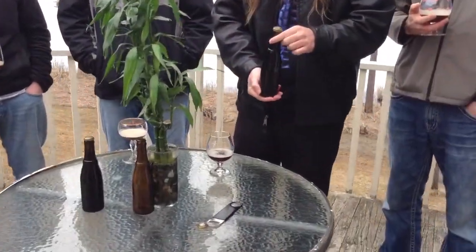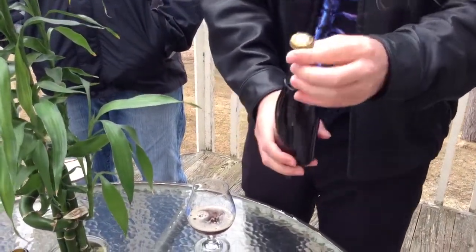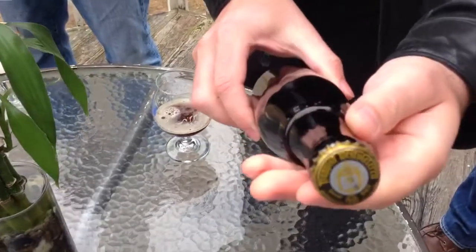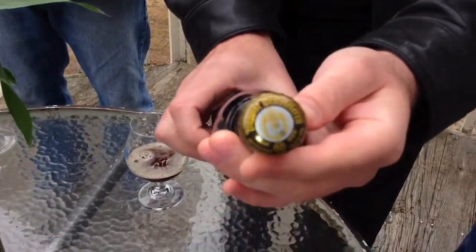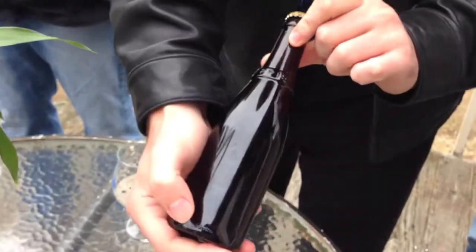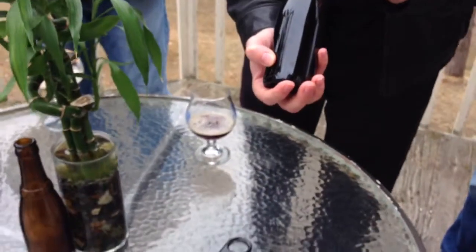We have the Trappist beer, the Westvleteren 12. Let's get a shot of the cap — 10.2%. This is a very prestigious, sought-after beer. It's not commercially sold, and it's got the Trappist ring seal of quality.